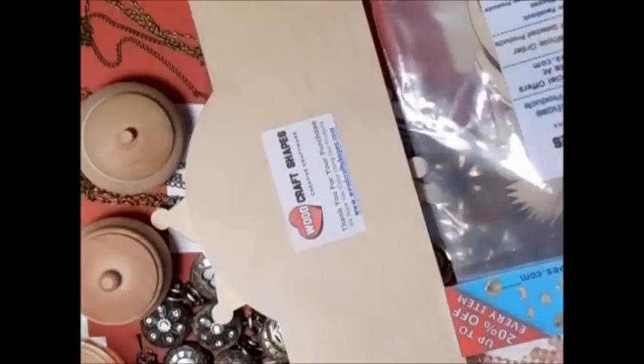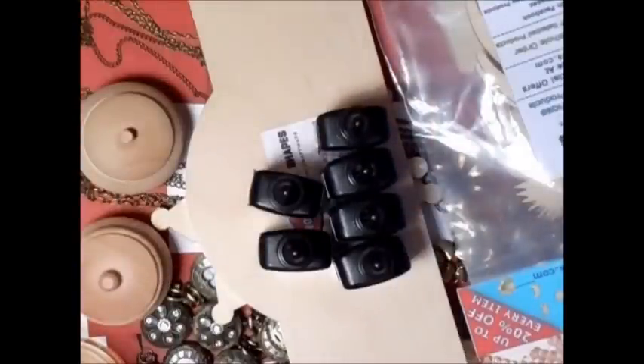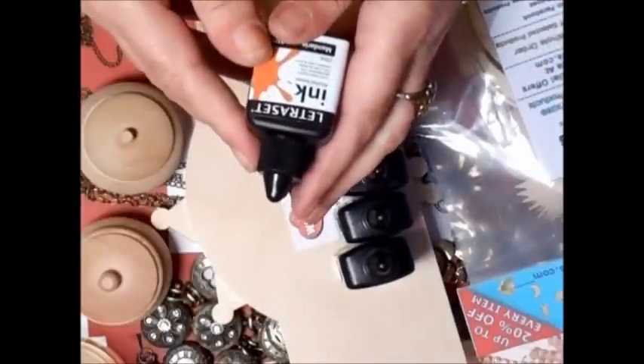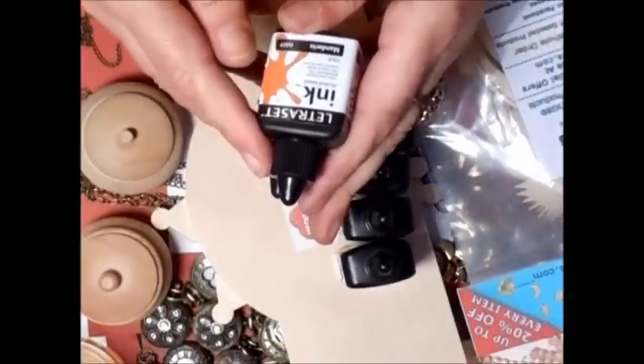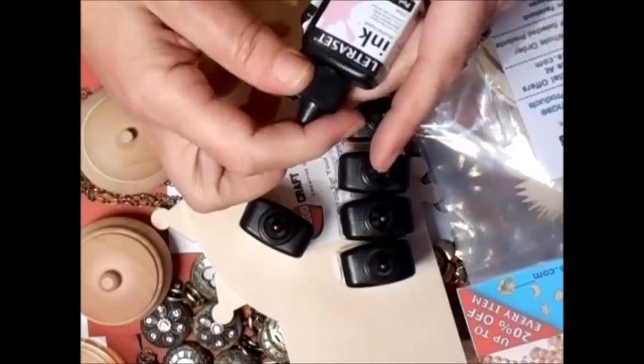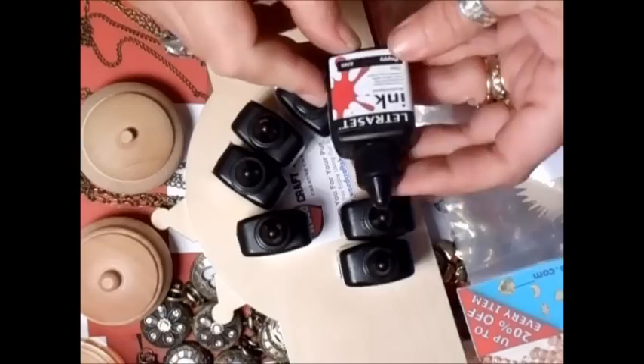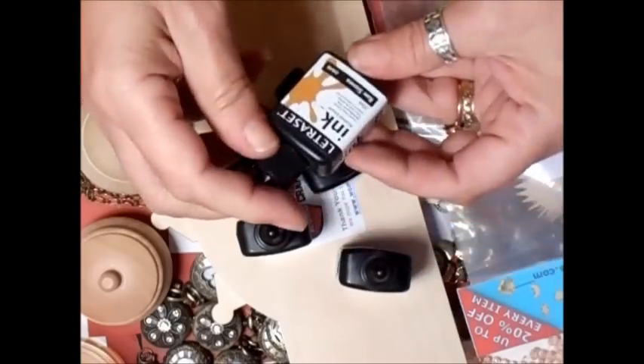Then I bought some of these. I know Vicky has been buying them, and I bought some the other day and thought yeah, I'll have a go and try some more. So these are the Letraset inks — they're alcohol inks. I got the Mandarin, the pink carnation — they only had the one — the soft green, the forest green, the poppy, the raw sienna, and the shale.